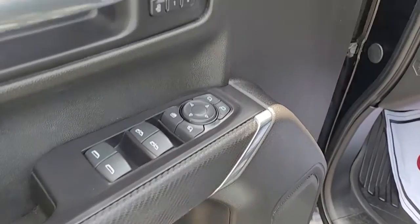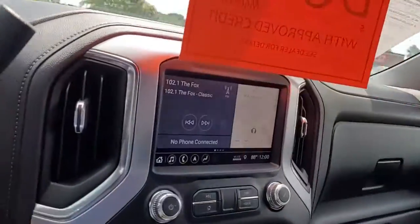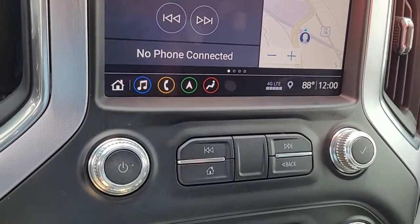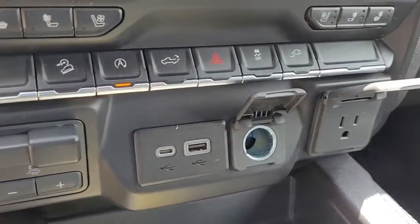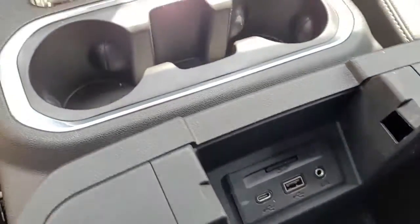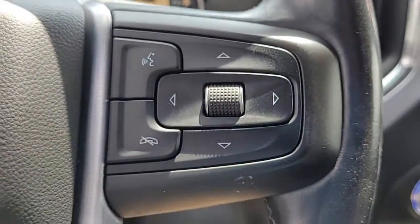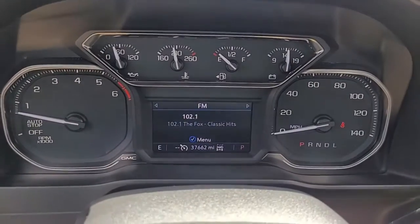Coming up front, you have power windows, power locks, power mirrors, and two memory settings for your power driver seat. Notice in the center console it has a navigation system as well as a backup camera. It has an AM/FM stereo system with satellite radio available. Coming over to the steering wheel, you'll notice Bluetooth connectivity, cruise control, and audio controls — all conveniently and safely located on the steering wheel.